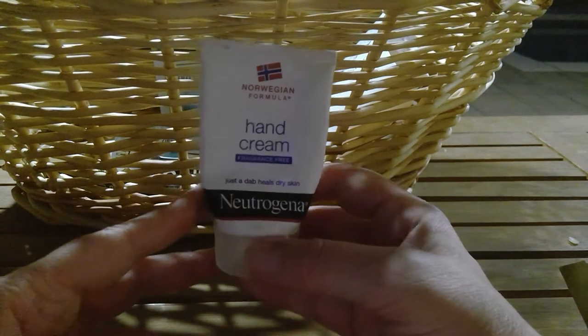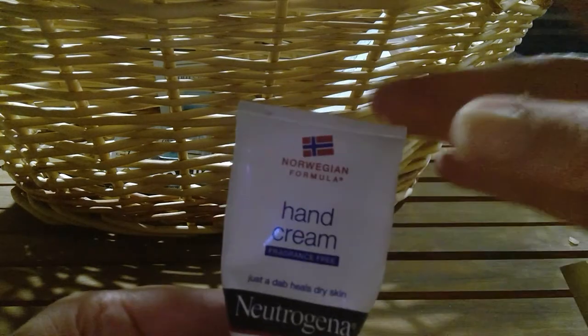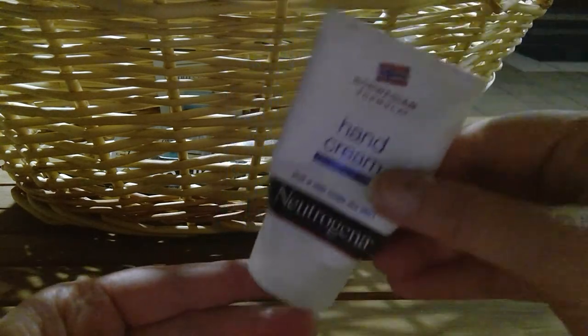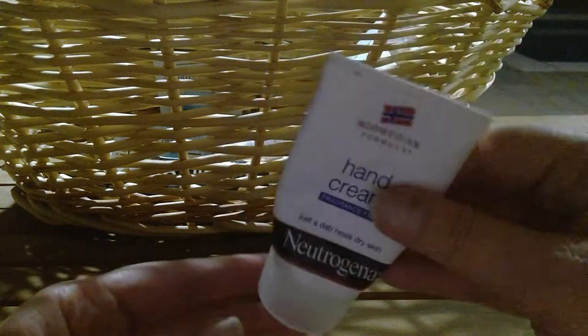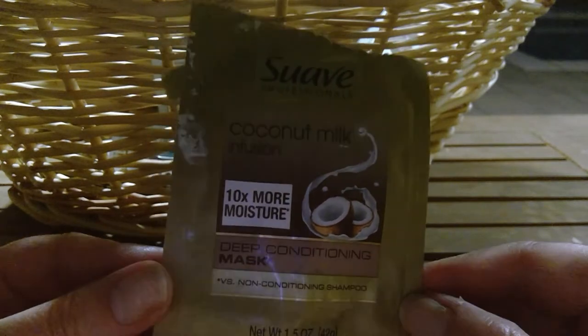I used up the Neutrogena Norwegian Hand Cream — I've been using this for a bazillion years, since I was like 18. It doesn't really have a smell and I usually cut the tube to get more out of it. A tiny bit goes such a long way and it really works. I also used up a Suave Coconut Milk Deep Conditioning Mask — I love these hair masks. Won't say anything negative.